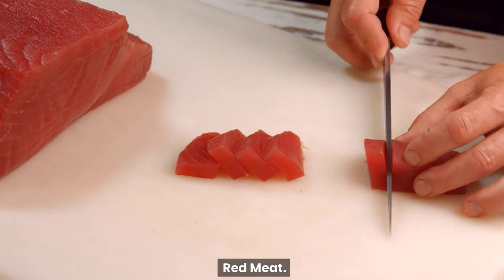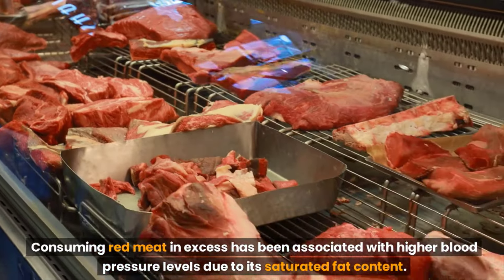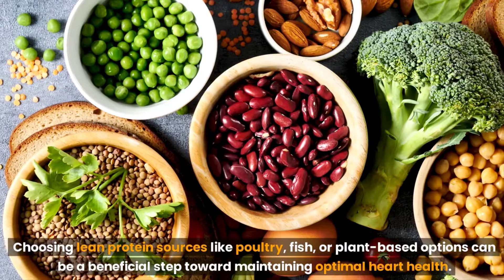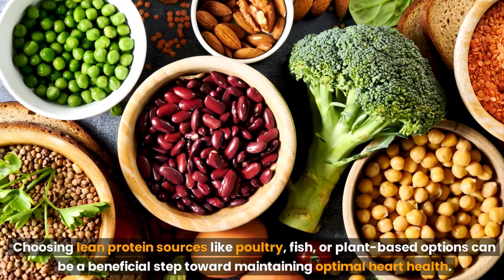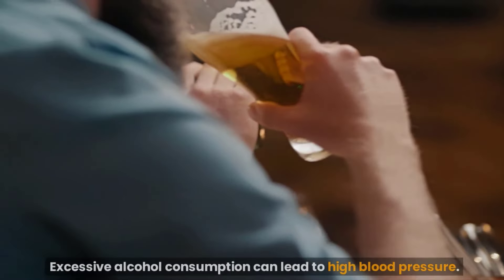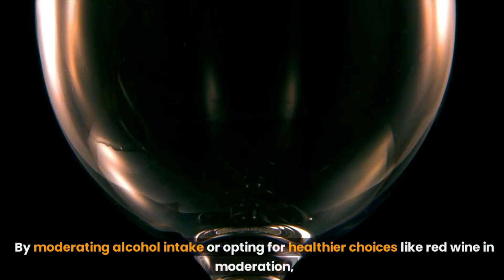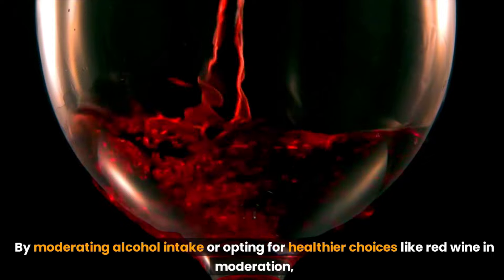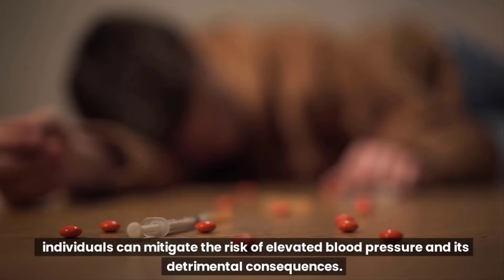Red meat. Consuming red meat in excess has been associated with higher blood pressure levels due to its saturated fat content. Choosing lean protein sources like poultry, fish, or plant-based options can be a beneficial step toward maintaining optimal heart health. Alcohol. Excessive alcohol consumption can lead to high blood pressure. By moderating alcohol intake or opting for healthier choices like red wine in moderation, individuals can mitigate the risk of elevated blood pressure and its detrimental consequences.